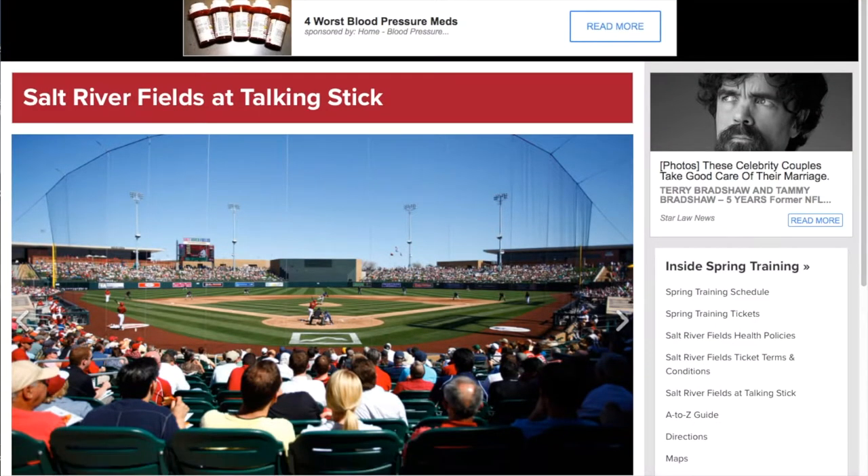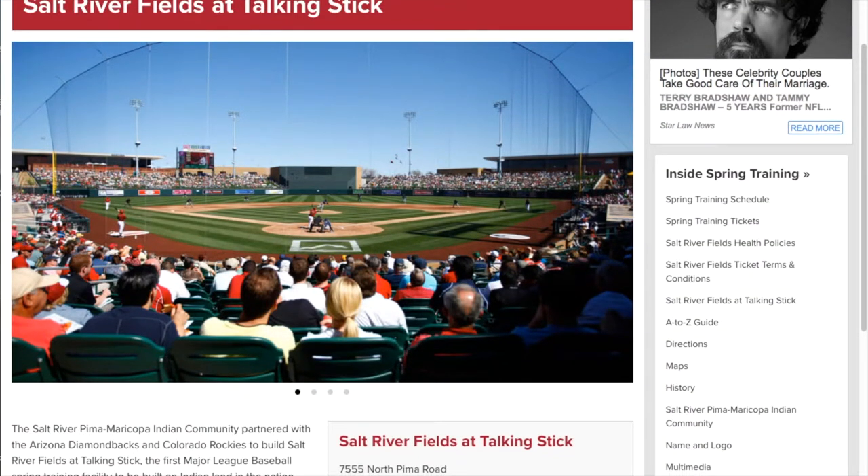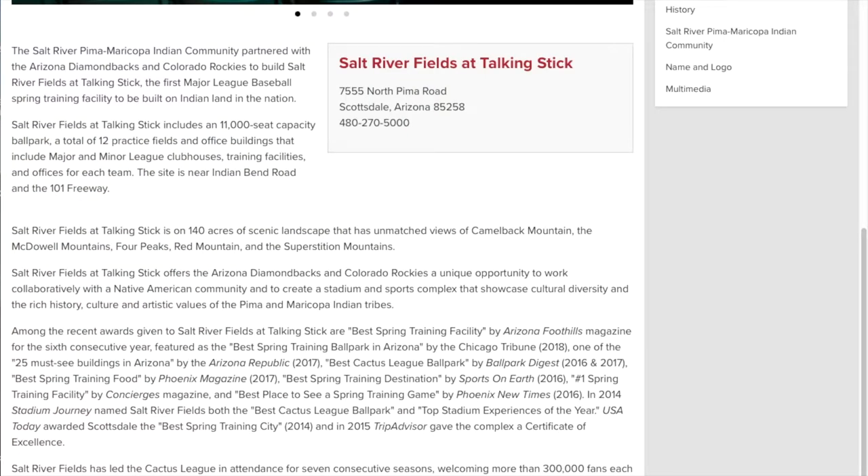All the sites that we look at will provide you with enough ticket information, location information, and COVID information, so you'll have a good idea before you go out to watch your spring training team on how to prepare for it.